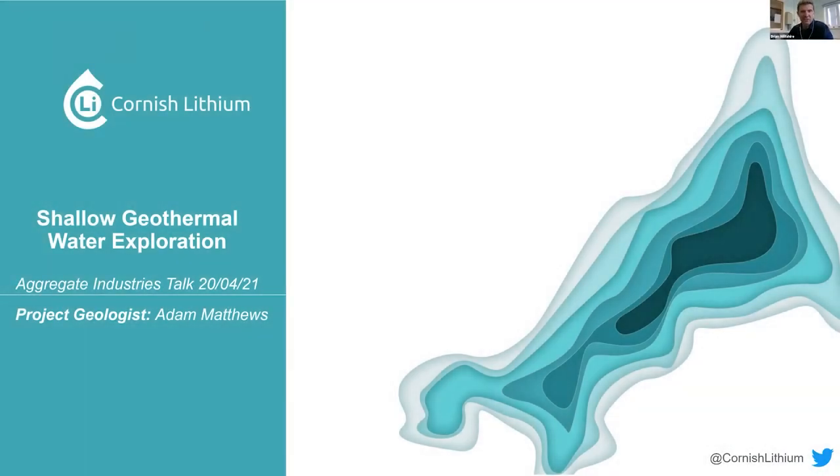Good afternoon everyone and welcome to the Devon and Cornwall Branch April technical evening hosted by Adam Matthews, Exploration Geologist at Cornish Lithium. It's fantastic to see a resurgence in Cornish mining prospects over recent years, especially in a mineral that is key to reducing our reliance on fossil fuels. I'll hand over to Adam. My role is mainly focusing on the shallow geothermal water exploration at Cornish Lithium. We have numerous strands within the company, and my presentation will mainly focus on the exploration of shallow geothermal waters and why we're actually exploring for them.